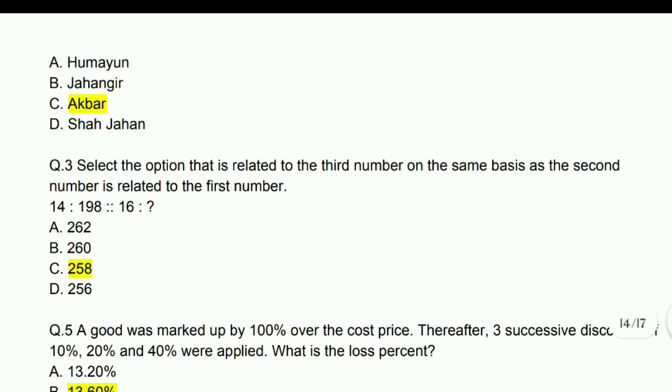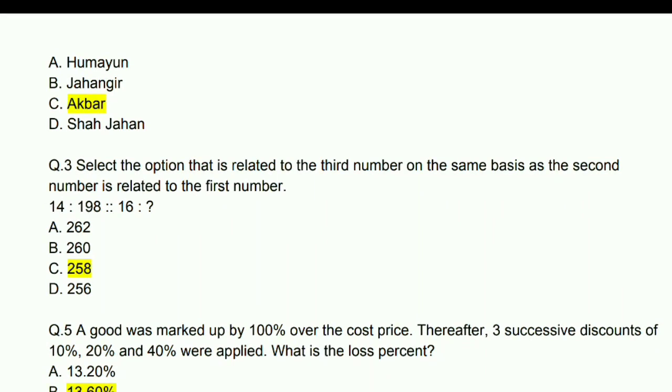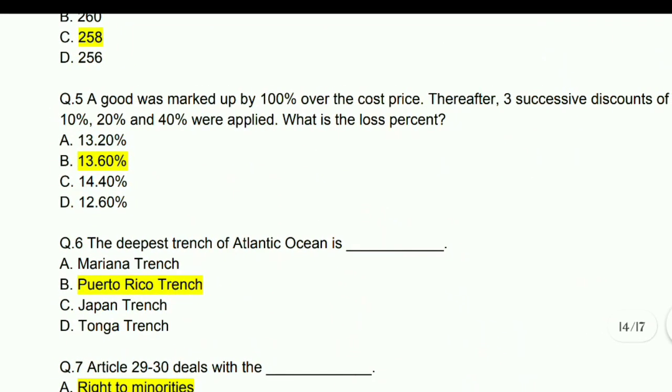Select the option related to the third number on the same basis as the second number is related to the first number. The series is: 14 is to 198 as 16 is to — answer is 258.